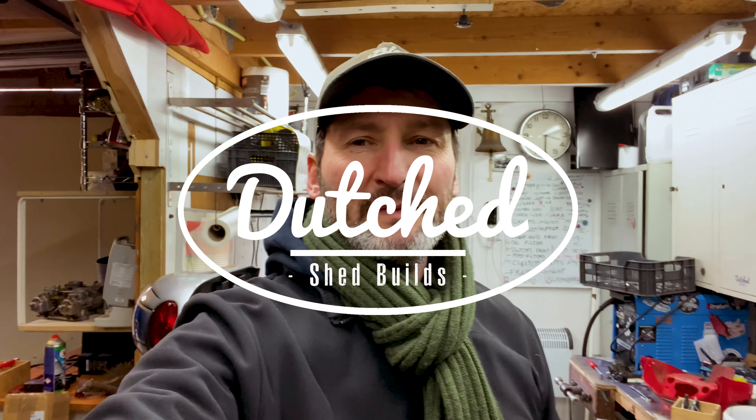Hey, welcome back to Dead Share Builds, my name is Jerome. This is an episode on things that have been going on, which is pretty cool actually. I haven't really been building stuff but I've been building a little bit of financial room to do things, because I'm kind of stuck. So just get straight into it.